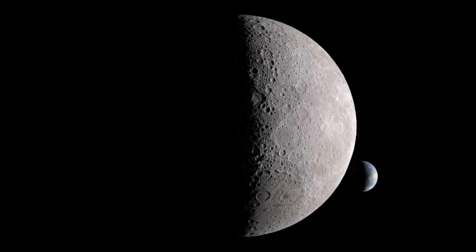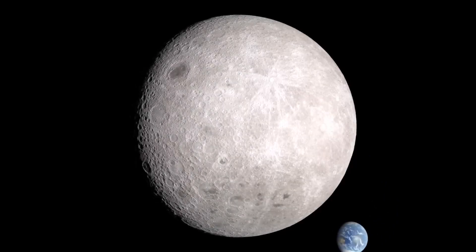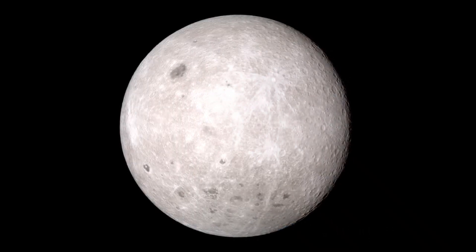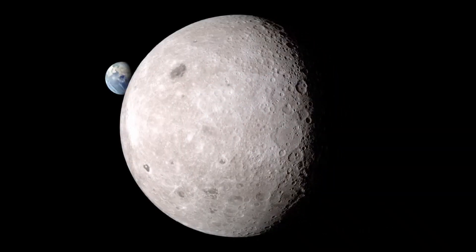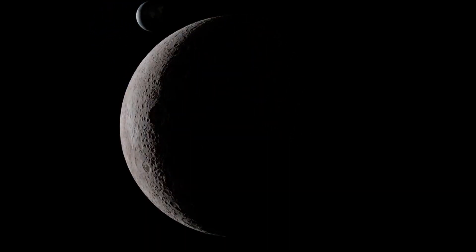Before the space age, no one knew what was on the other side of the Moon. Since 2009, the Lunar Reconnaissance Orbiter has been making some of the most detailed global maps of the Moon's surface, making it much easier for everyone to see what it's like on the other side.